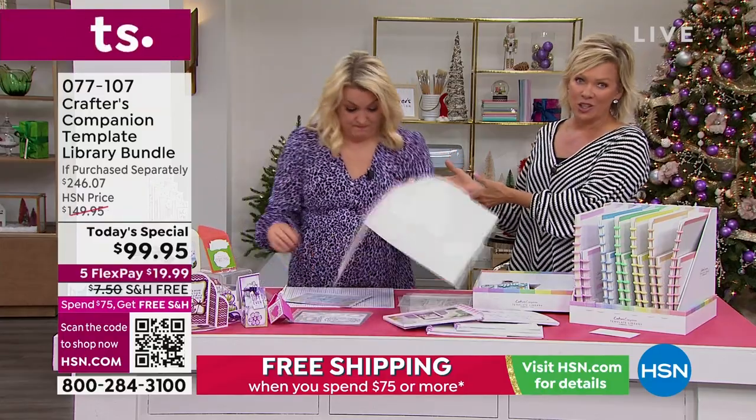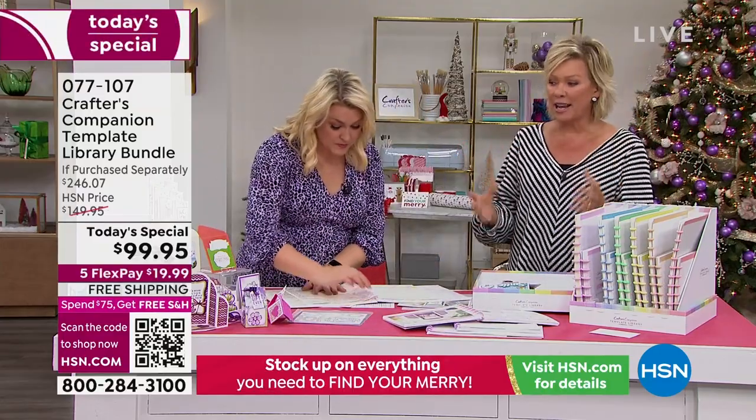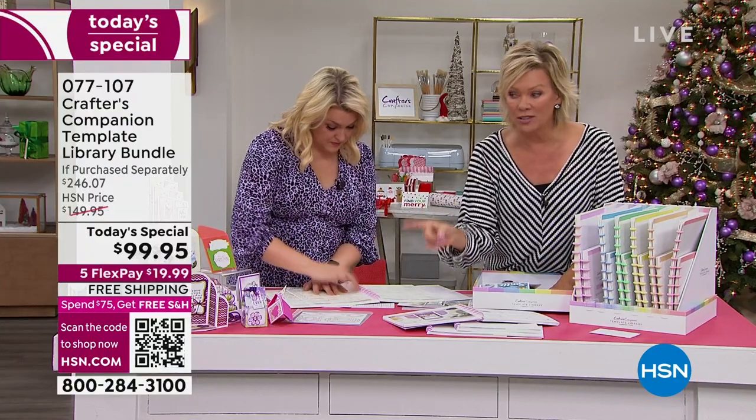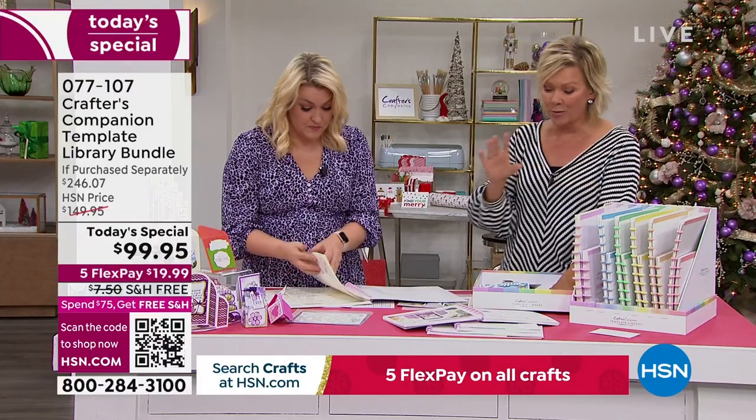She loves to teach and so does her team — that's what this is. You'll know exactly how to make some of the most intricate cards, boxes, and envelopes — so much more than ever before.